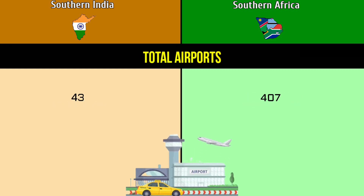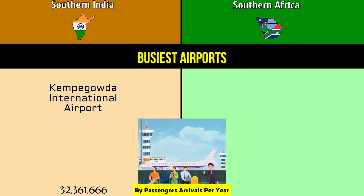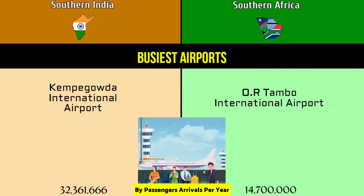Total airports: 43,407. Busiest airport in Southern India: Kempegowda International Airport with 32.36 million passengers. Busiest airport in Southern Africa: OR Tambo International Airport with 14.7 million passengers.